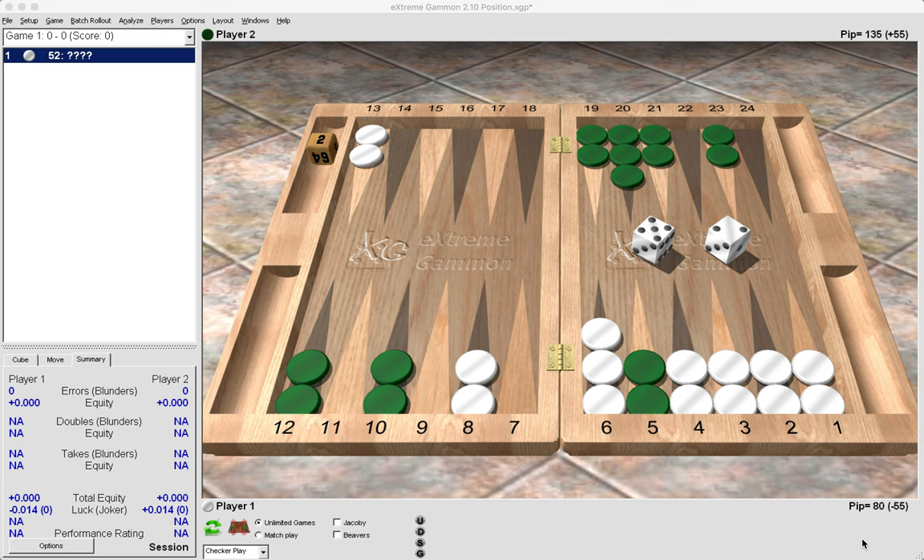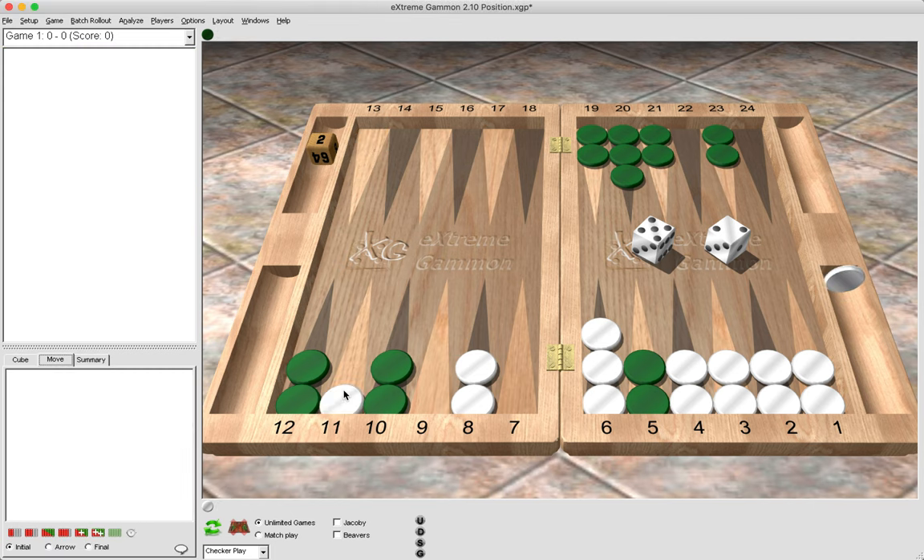Here white has a 5-2 to play and can choose to pay now or to pay later. If white were to pay now, he would simply bring two checkers down from the mid point: 13 to 11, 13 to 8. Alternatively, white can choose to pay later by clearing the 8 point: 8 to 6, 8 to 3. So what would your decision be — would you pay now or pay later, and why?